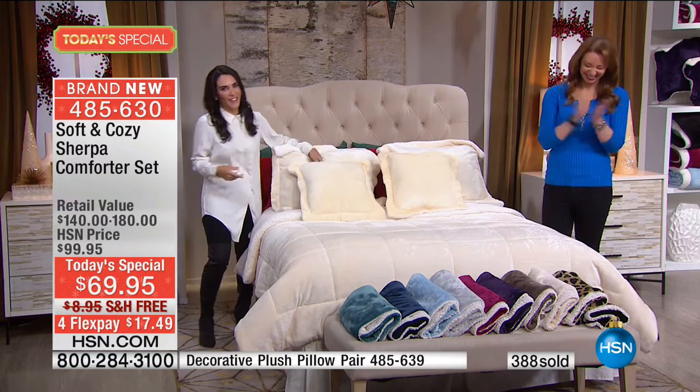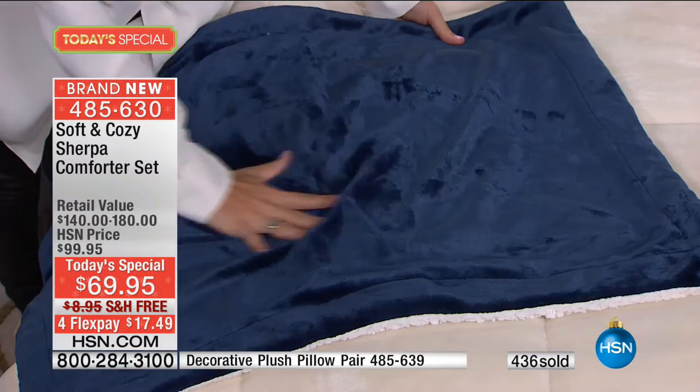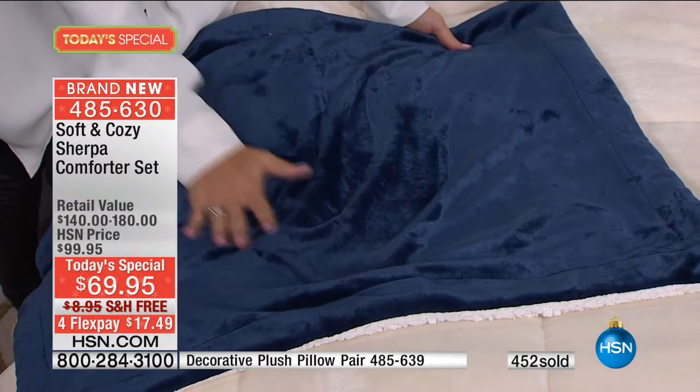It's fall, y'all! We love Pinterest, and everybody is mad about plaid, everybody's bonkers for Sherpa. This is taking Sherpa into a whole new category. If you are giving this as a Christmas gift — a new mom, someone who just wants to enjoy their time in bed more — do not open that package, because once you open it you will not want to give it away.